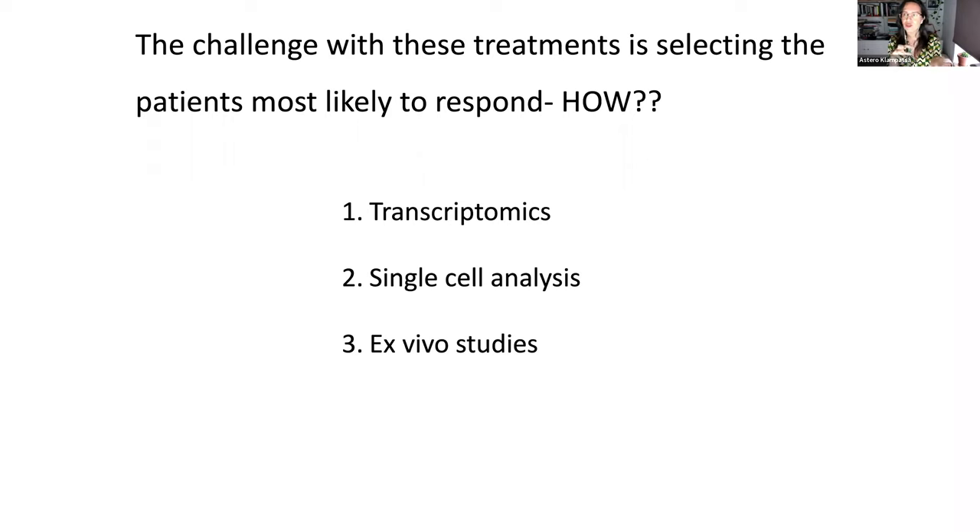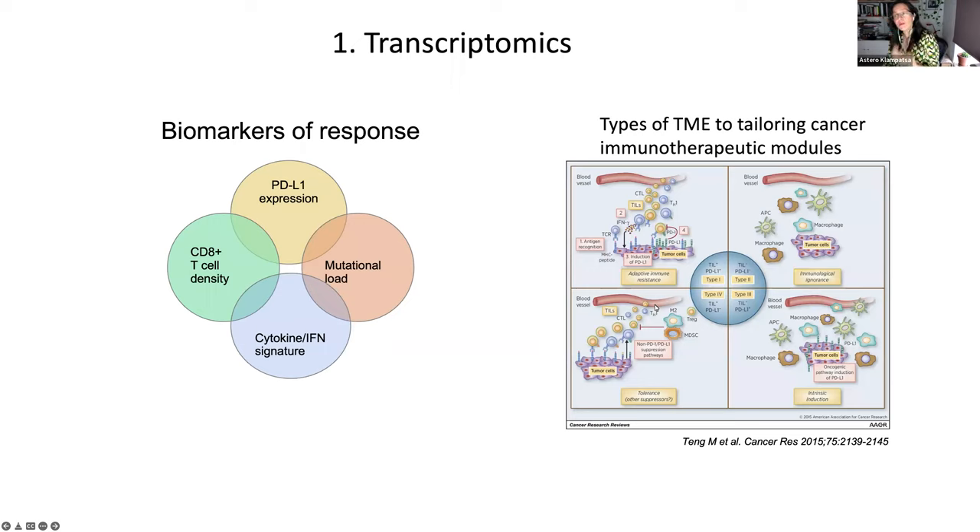I have been looking into this in three different ways. One is transcriptomics; second, single-cell analysis. In transcriptomics, what we do in my lab is try to find biomarkers of response using mostly sequencing data — sequencing tumors and looking at interferon gamma and cytokine signatures, CD8 T-cell signatures, and also using immunohistochemistry to look at PD-L1 expression, mutation burden — things that may be able to categorize tumors as more responsive or less responsive.